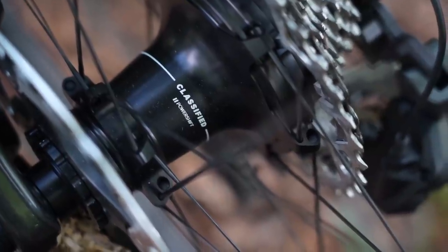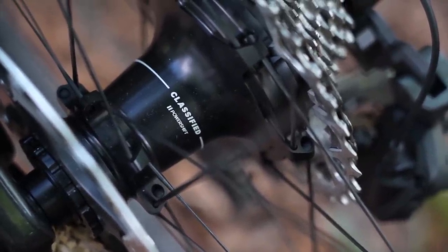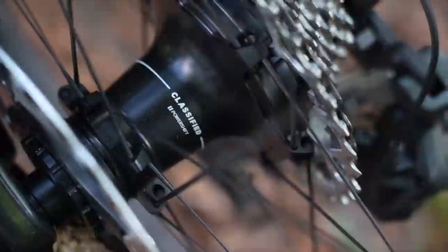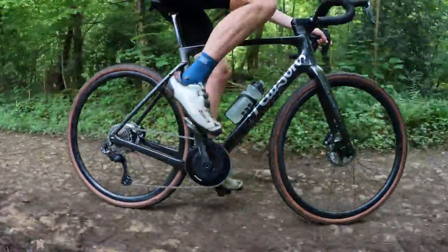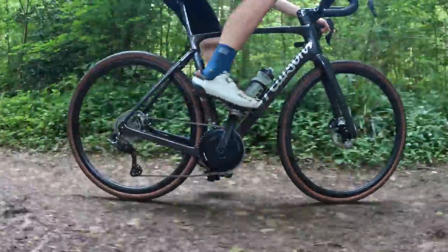While that Ultegra groupset was a minor improvement over the old version, it wasn't really a game-changer. But what was a potential game-changer was the new Classified Power Shift. I had a ride on it back in the summer and was blown away with the performance and the possibilities offered by a brand new two-speed hub gear setup. Hub gears aren't a new thing, but they'd been let down by weight and drag in the past. This Power Shift had no drag that I could feel and was very lightweight.